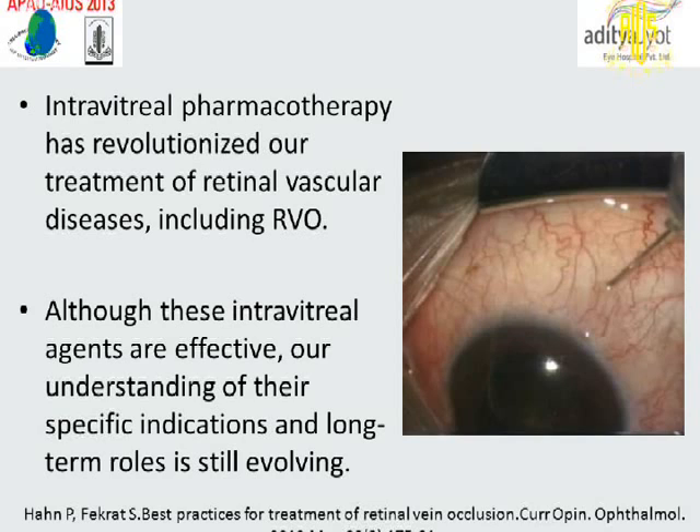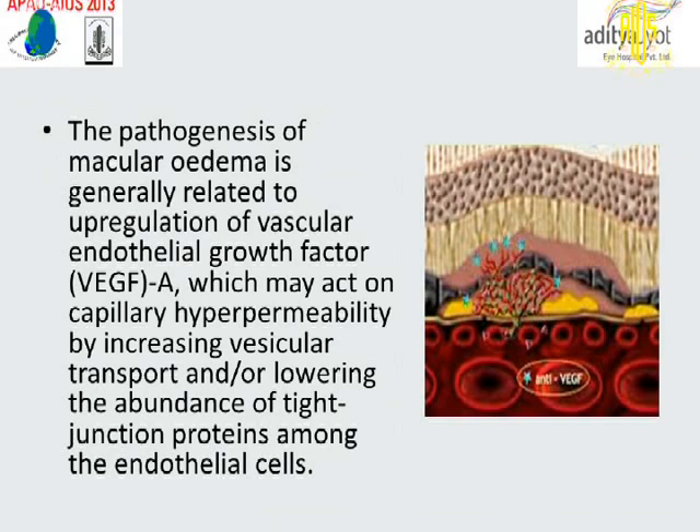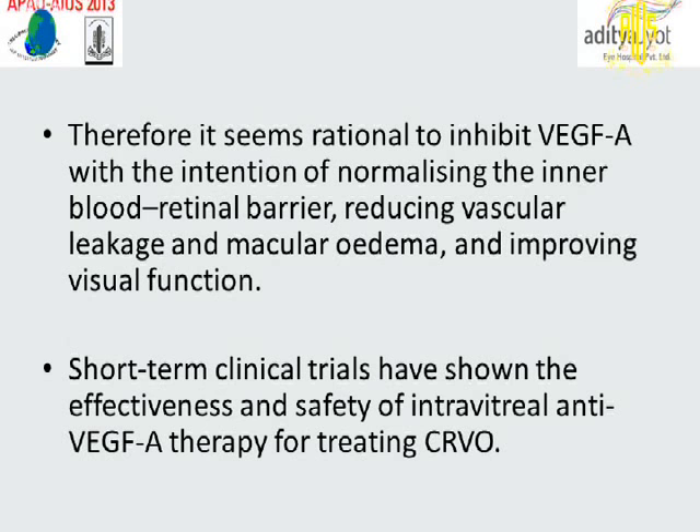Although these intravitreal agents are effective, our understanding of specific indications and long-term outcomes is still evolving. The pathogenesis of macular edema is generally related to upregulation of VEGF-A, which may act on capillary hyperpermeability by increasing vesicular transport and/or lowering the density of tight junction proteins among endothelial cells. Therefore, it seems rational to inhibit VEGF-A with the intention of normalizing the inner blood-retinal barrier, reducing vascular leakage and macular edema, and improving visual function. Short-term clinical trials have shown the effectiveness and safety of intravitreal anti-VEGF-A therapy for treating central retinal vein occlusion.